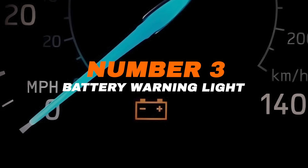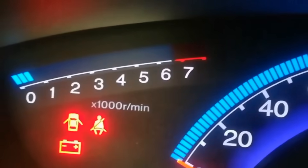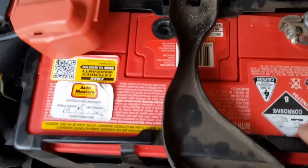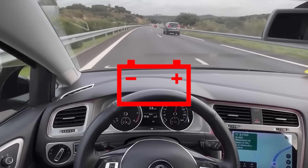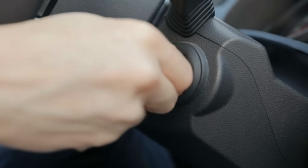Number three: battery warning light. The battery light is easy to recognize — it looks just like a car battery. When this light turns on, it means there's a problem with the vehicle's electrical system. Don't ignore it, even if the car starts and drives as usual. The issue might not be the battery itself; it could point to a failing alternator, faulty wiring, or another electrical fault. If this light appears while driving, have the charging system inspected right away. Ignoring it can lead to a dead battery and a car that won't restart.